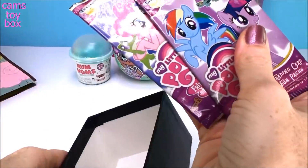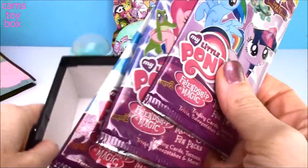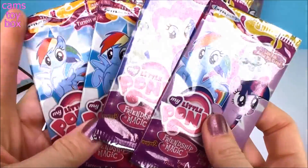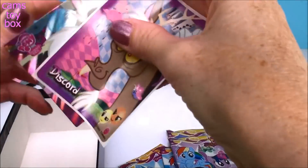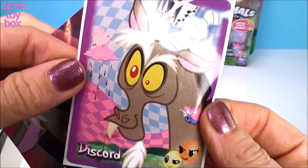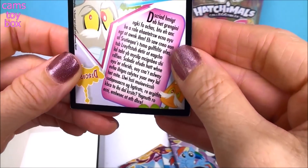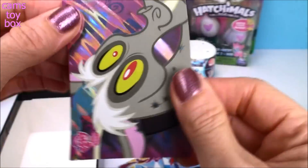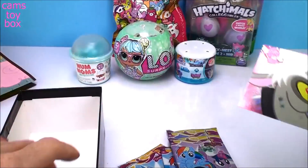It looks like we got some card packets — we have one, two, three, four. Holy moly, look at all these we have to go through. Here is the sticker, and this is the special foil card that it was talking about. It tells you a bunch of stuff on the back. That is really cool looking — foil, shiny, shiny.